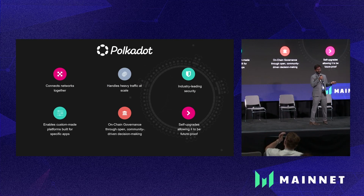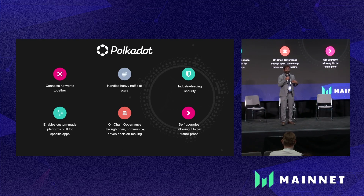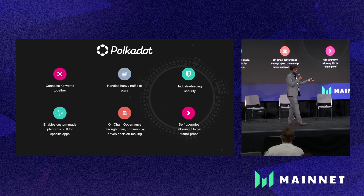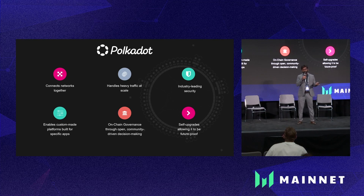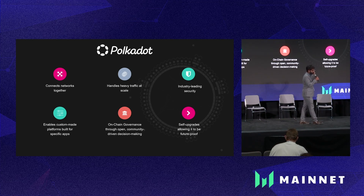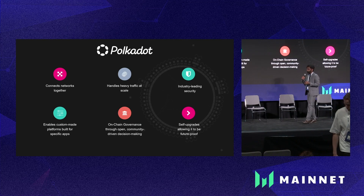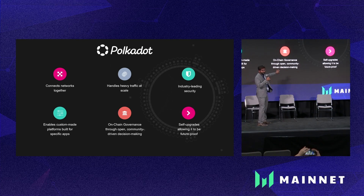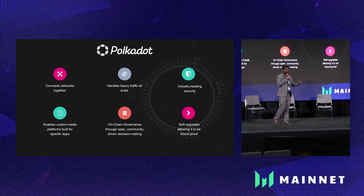Along with those features, because these parachains have their own logic, Polkadot is not going to put any constraints on what they should be — so those are application-specific blockchains. Previously you heard people complaining about gas fees when minting NFTs; you could actually have a blockchain which doesn't do that. Polkadot provides the Substrate blockchain building framework that lets you build customizable blockchains. The focus of our talk is the on-chain governance — Polkadot has one of the most sophisticated governance systems out there.